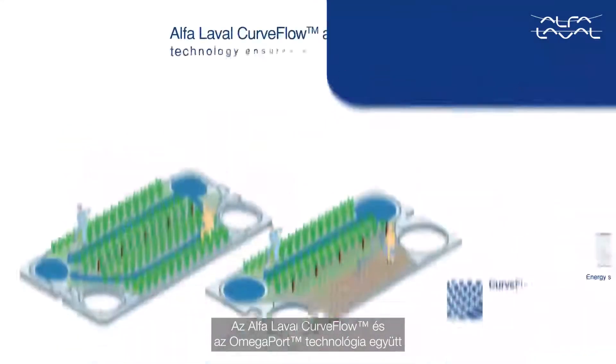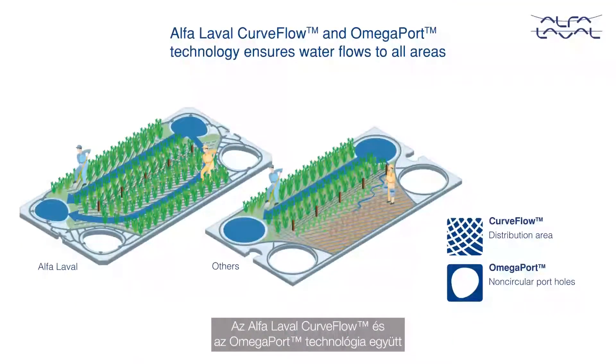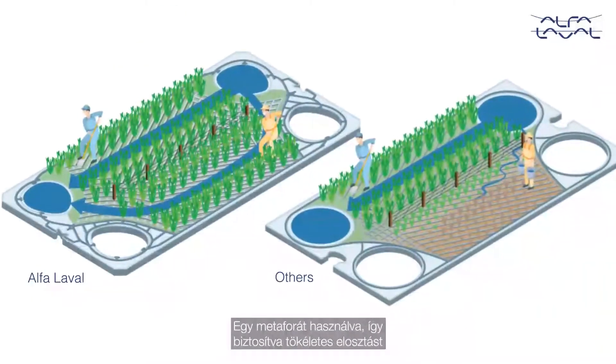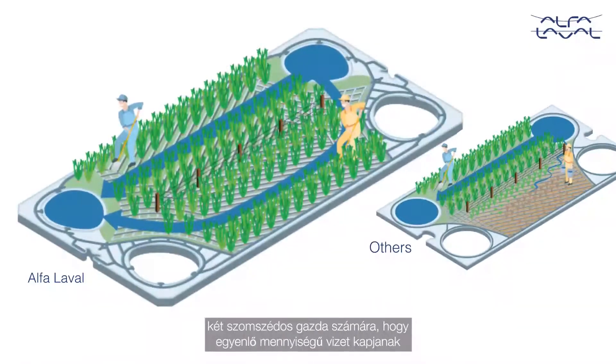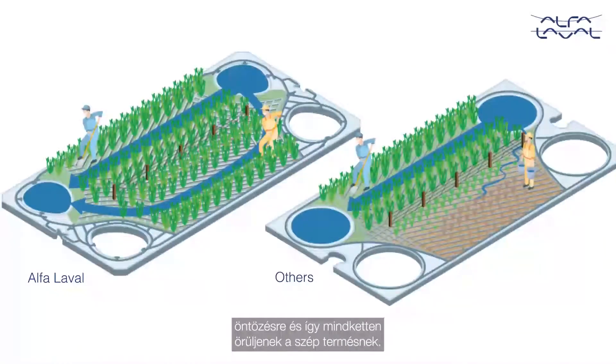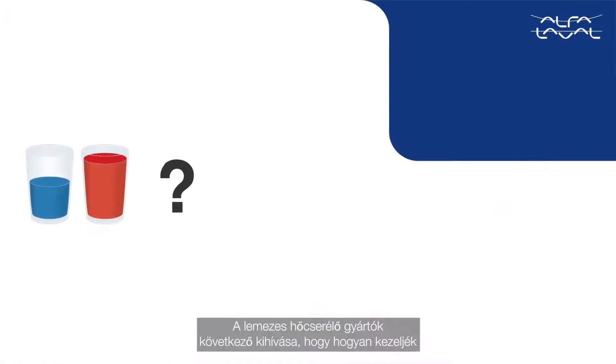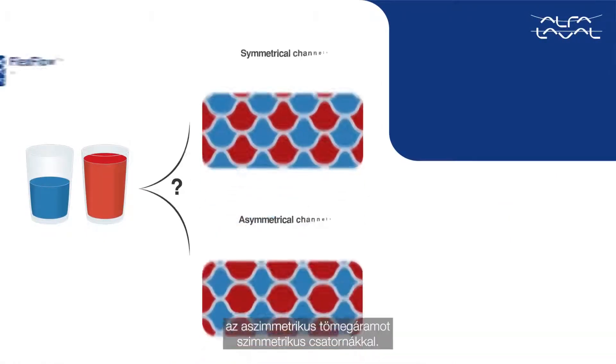Alfa Laval Curve Flow and Omega Port technology together ensure that the water flows to all areas, as described with this metaphor. With perfect distribution and supply of water, two neighboring farmers would get equal amounts of irrigation, both happy with healthy crops.